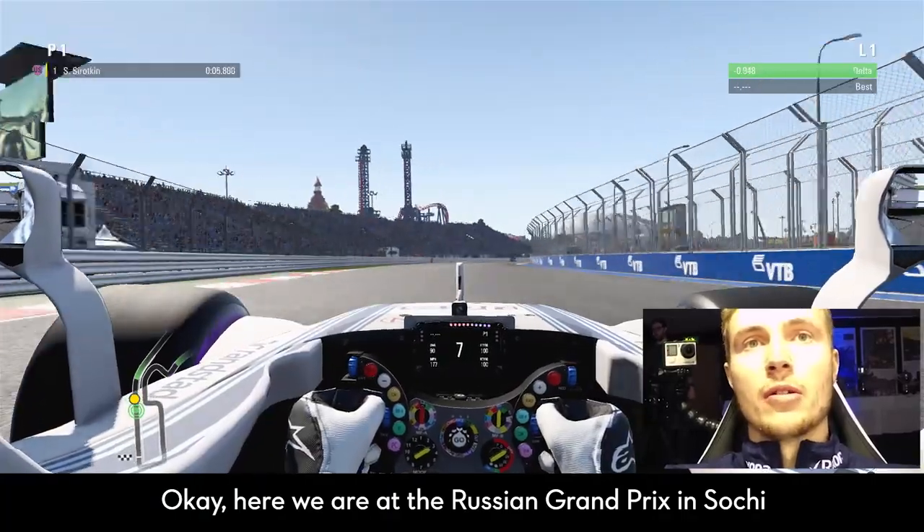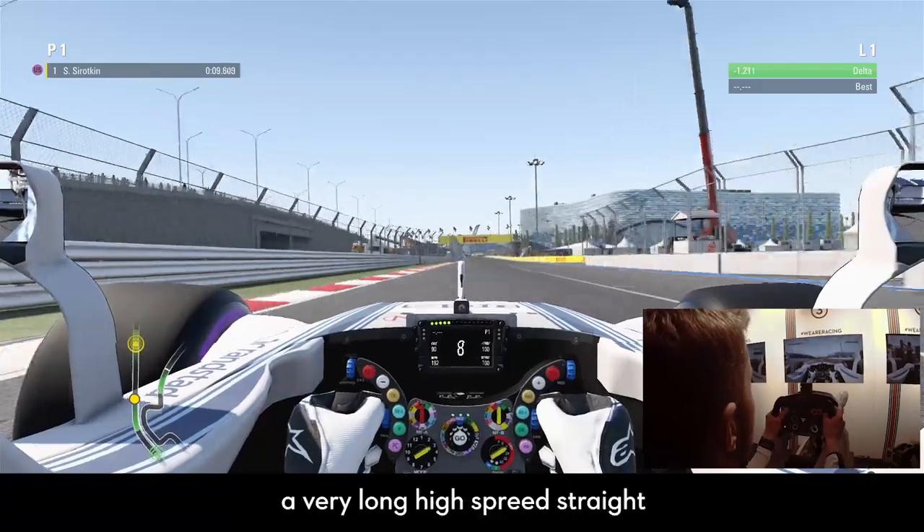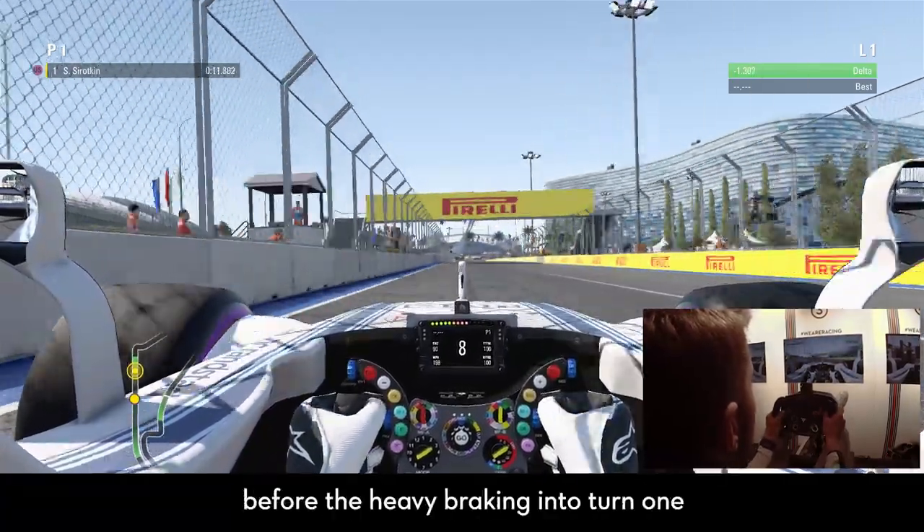Okay, here we are in the Russian Grand Prix in Sochi. On the main straight, a very long high-speed straight before the heavy braking in turn one.